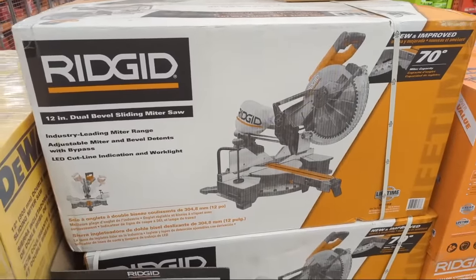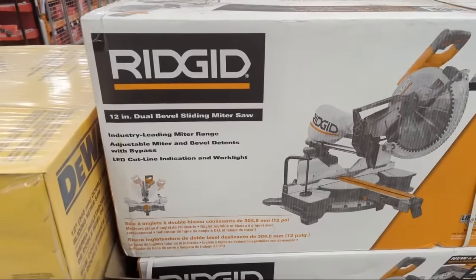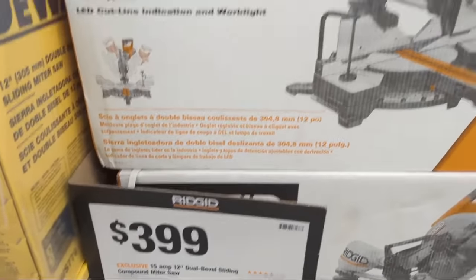I'd go DeWalt miter saw all day long, but Rigid also has their 12-inch double-bevel slider at $399 as an option.